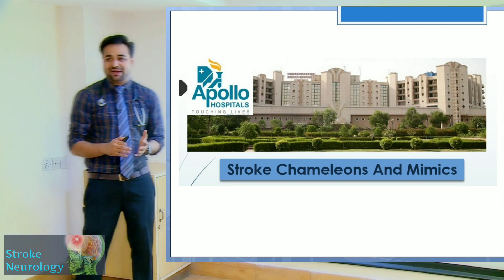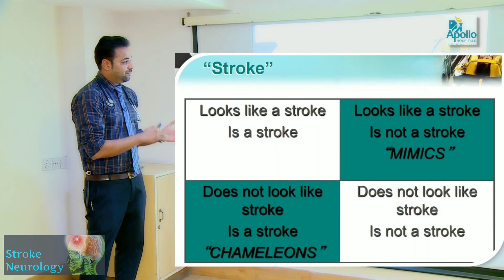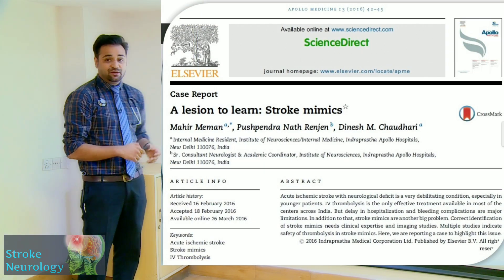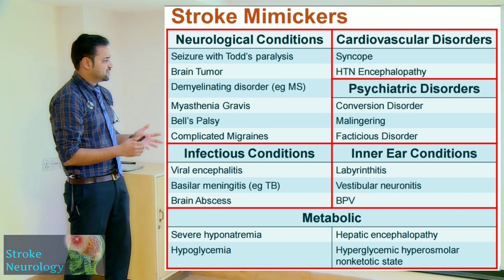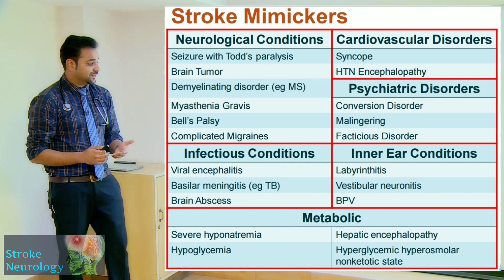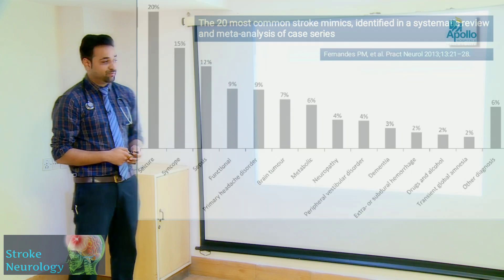The stroke physician must balance two principles: primum non tardare (need for speed) and primum non nocere (need for accuracy). Stroke mimics look like stroke but are not — these include neurological causes like seizure disorders and brain tumors, infectious causes like encephalitis and brain abscesses, metabolic causes like severe hyponatremia, hypoglycemia and hepatic encephalopathy, and cardiovascular causes like syncope. Seizures and syncope are the most common stroke mimickers.